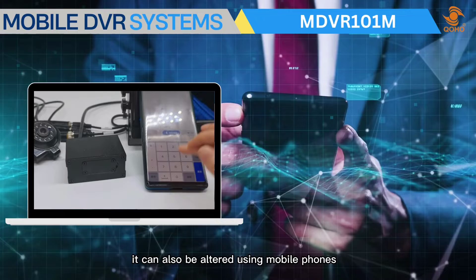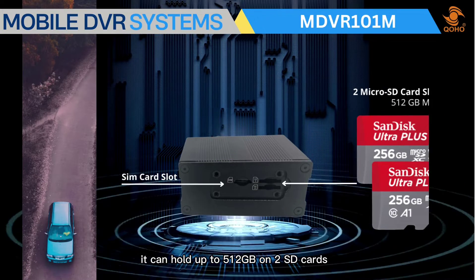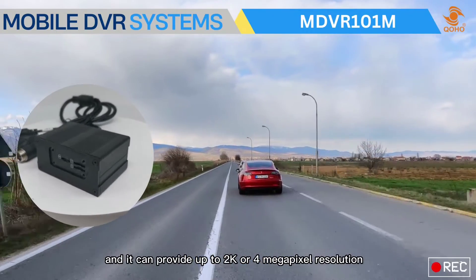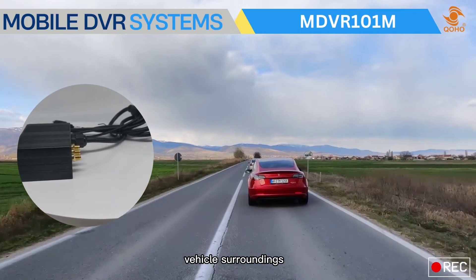The MDVR 101 M can also be controlled using mobile phones. It can hold up to 512 gigabytes on two SD cards and can provide up to 2K or 4-megapixel resolution for better coverage of the road and vehicle surroundings.